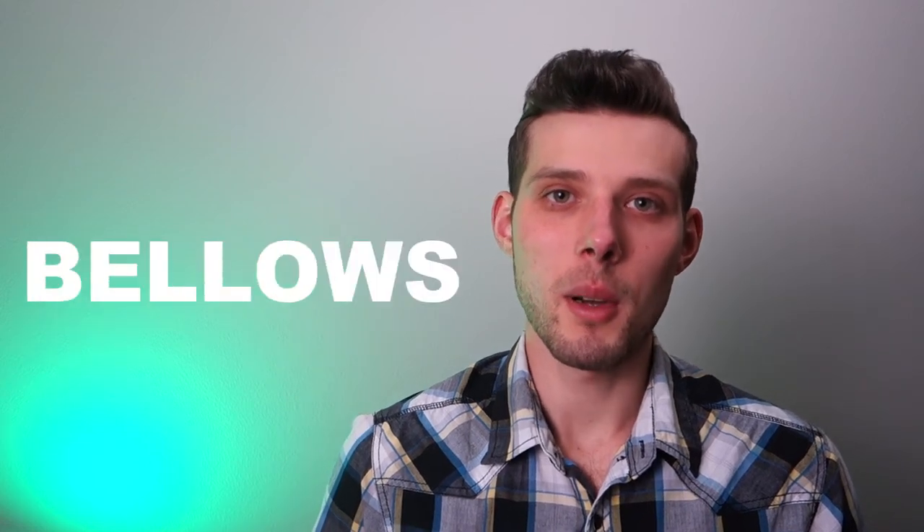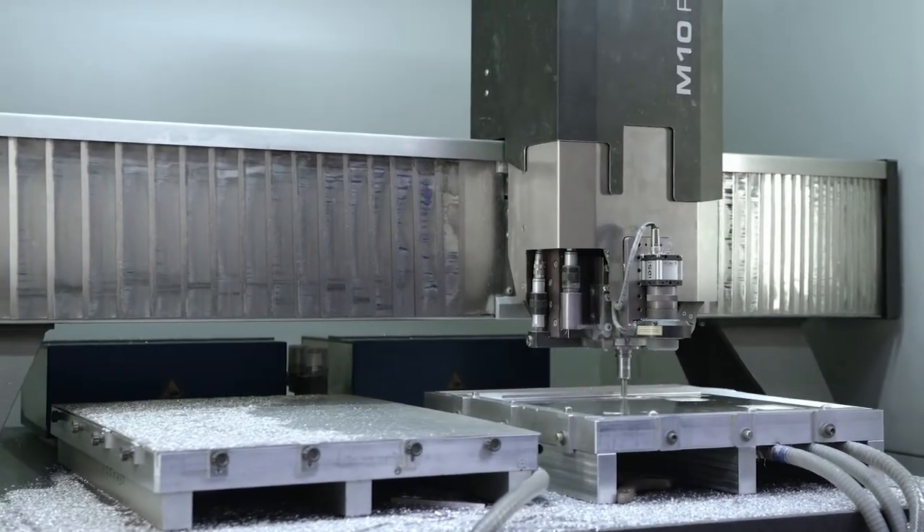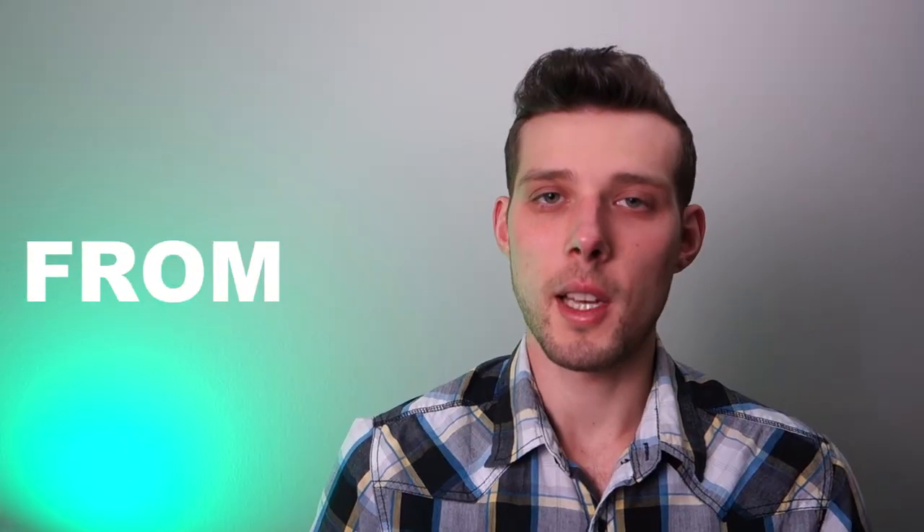Hello everyone, let's talk about bellows. Bellows are flexible covers that protect humans and machines. But what do bellows protect from?